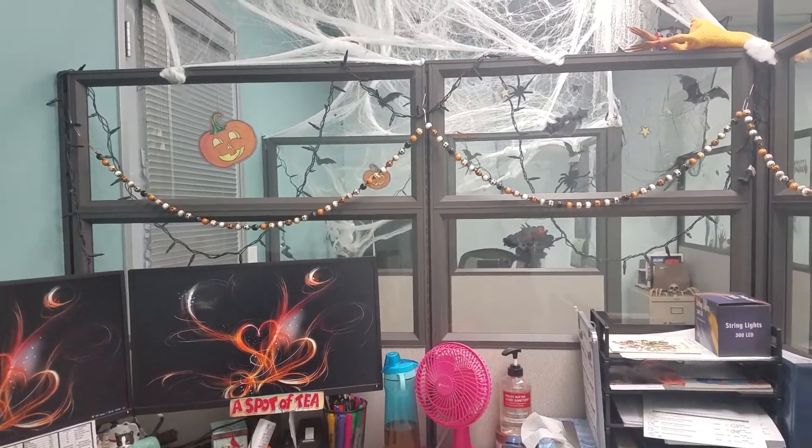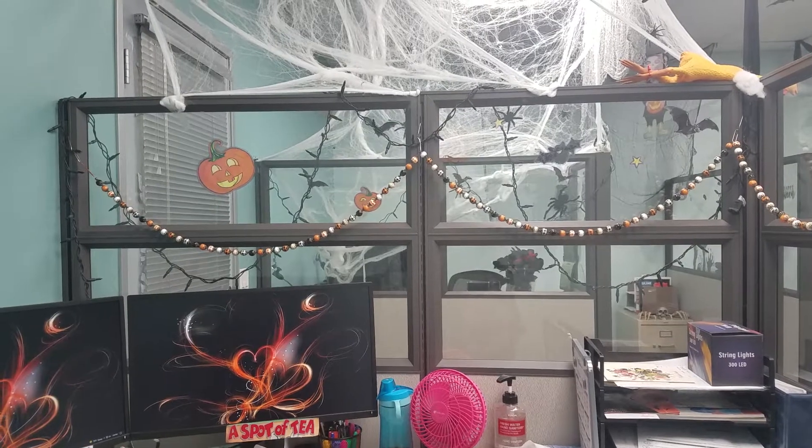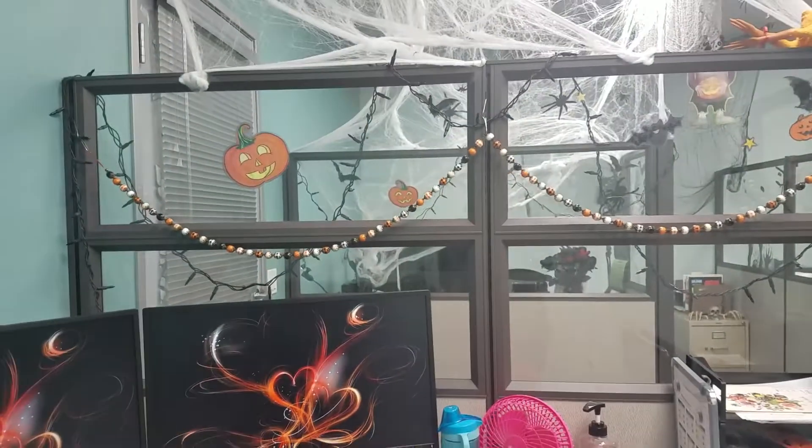Hi everyone, and welcome to my channel. My name is Teresa Ellen Ariannis — TEA — and this is Tea Time Adventures on YouTube.